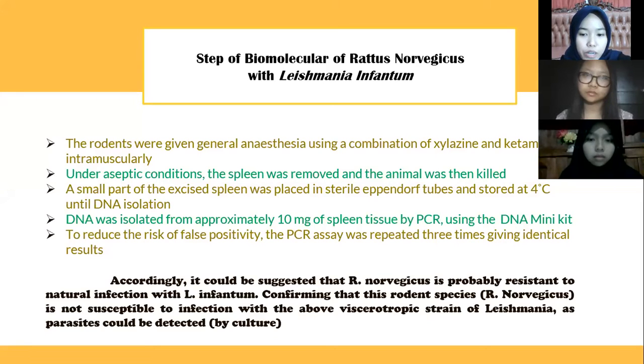The steps of the biomolecular study of Rattus norvegicus with Leishmania infantum: rodents were given general anesthesia using a combination of xylazine and ketamine intramuscularly. Under aseptic conditions, the spleen was removed and the animal was then killed. A small part of the spleen tissue was placed in sterile Eppendorf tubes and stored at 4°C until DNA isolation. DNA was isolated from approximately 10 milligrams of spleen tissue by PCR using a DNA mini kit. The PCR assay was repeated three times, giving identical results. It was suggested that Rattus norvegicus is probably resistant to natural infections with Leishmania infantum, confirmed that this rodent is not susceptible to this viscerotropic strain, as the parasite could only be detected by culture.